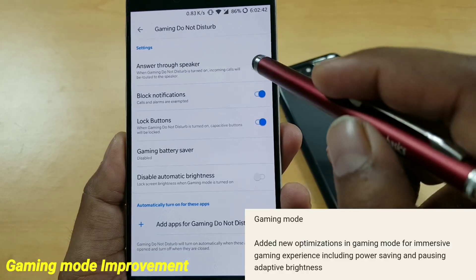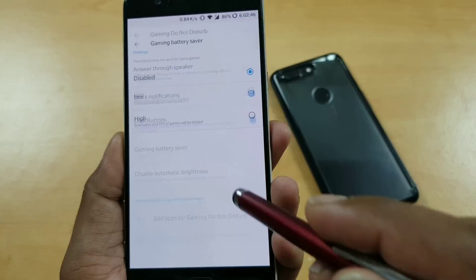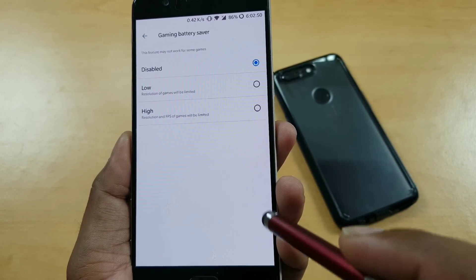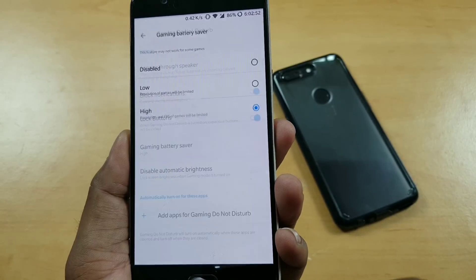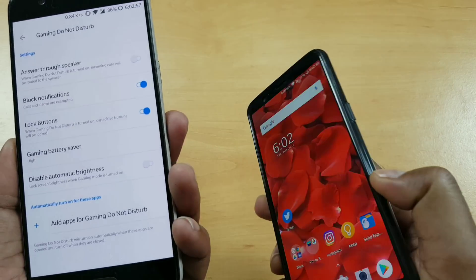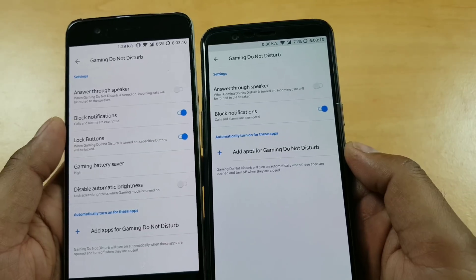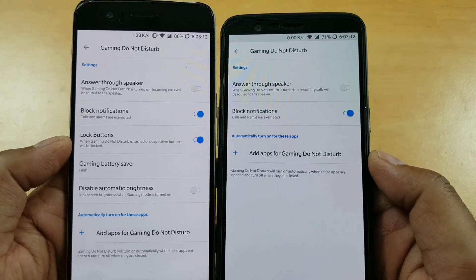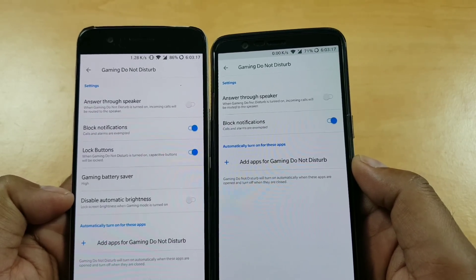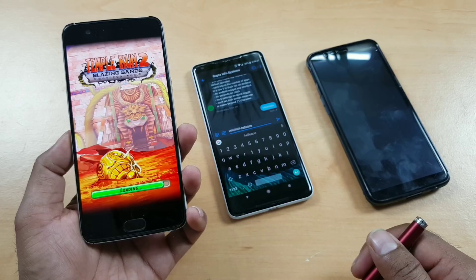Gaming mode got a lot of improvements if you play a lot of games. There are improvements for performance and battery. You can control FPS settings like high performance, battery saving, and display adaptive brightness. You can also lock the buttons. The best new addition is blocked notifications — you can block notifications while playing and choose to accept calls if you want. Compared to the old version, you now have lock buttons, gaming battery saver, and disable adaptive brightness. These three things are new in this update.